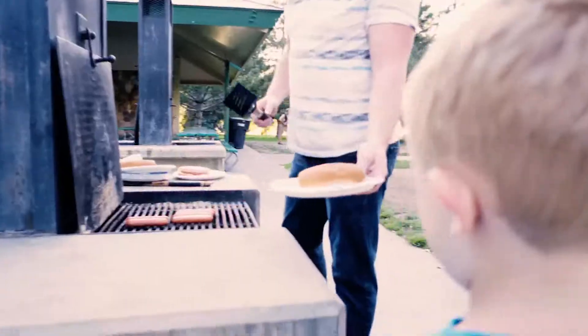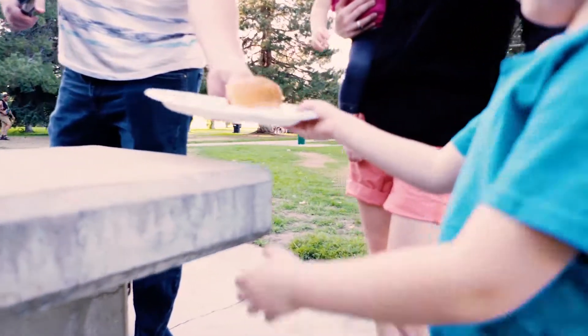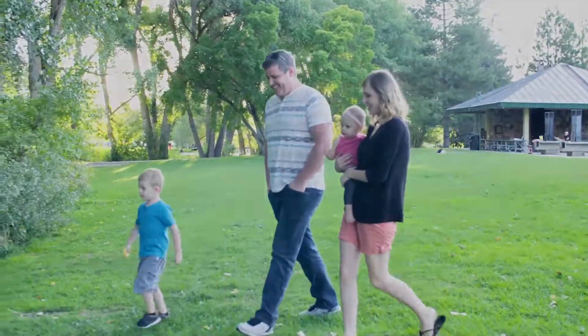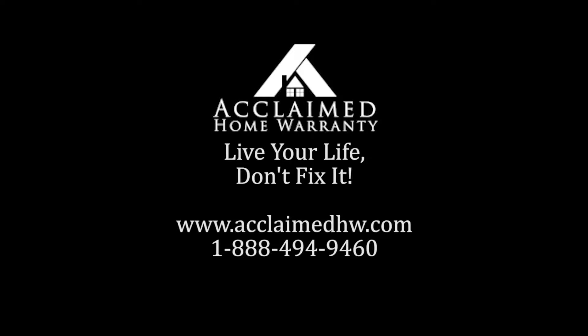When your covered items break and you need service fast, Acclaimed Home Warranty is here for you 24/7, 365 days a year. For a free, no-hassle quote, go online to acclaimedhw.com.